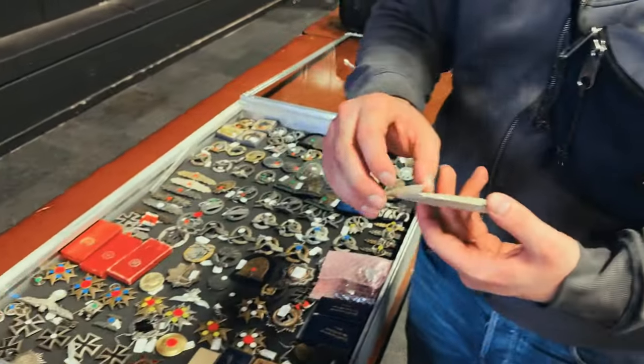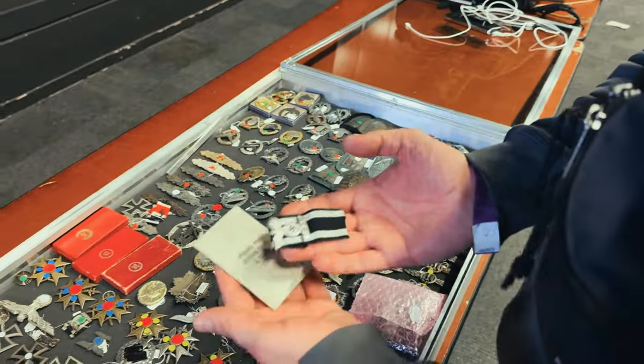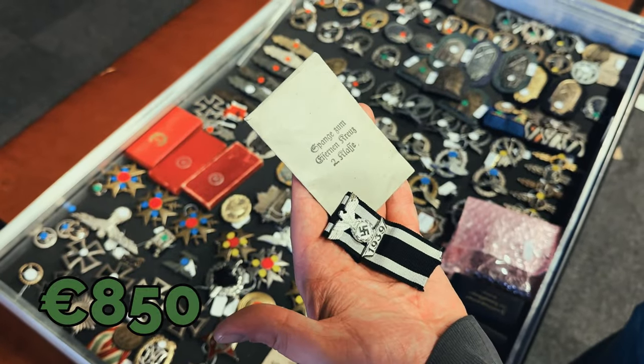So let's see what you have with you tonight. Only a few items. I found a really nice breast clasp, second class, in the bag, in mint condition. How much do you want for it? 850.